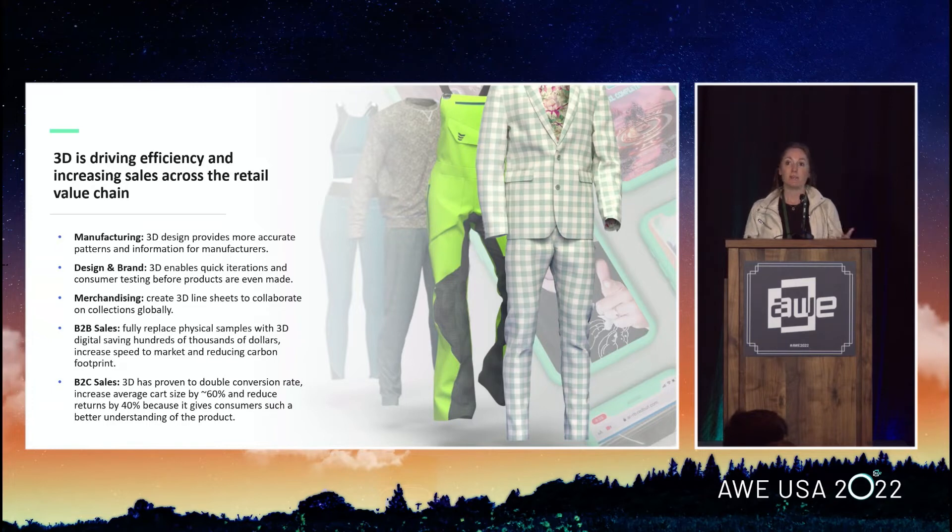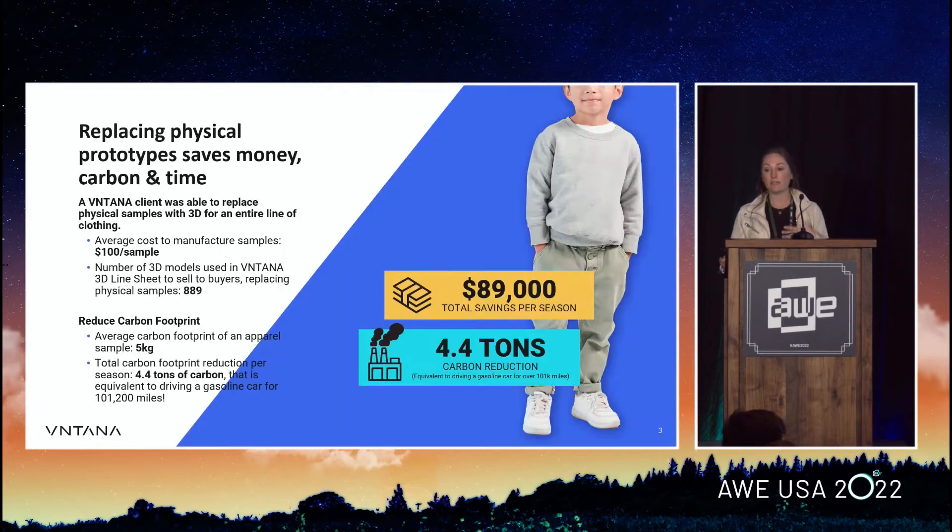3D provides better blueprints for manufacturers and speeds up the design process for quicker iteration. We're also seeing clients fully replace physical samples. We have a client that does children's clothing — with COVID they were forced to try this and they're never going back, because they saved about $100,000 per collection by not manufacturing physical samples, increased their speed to market, and saved 4.4 tons of carbon. And that's also a real cost in Europe where you have to pay for carbon credits.